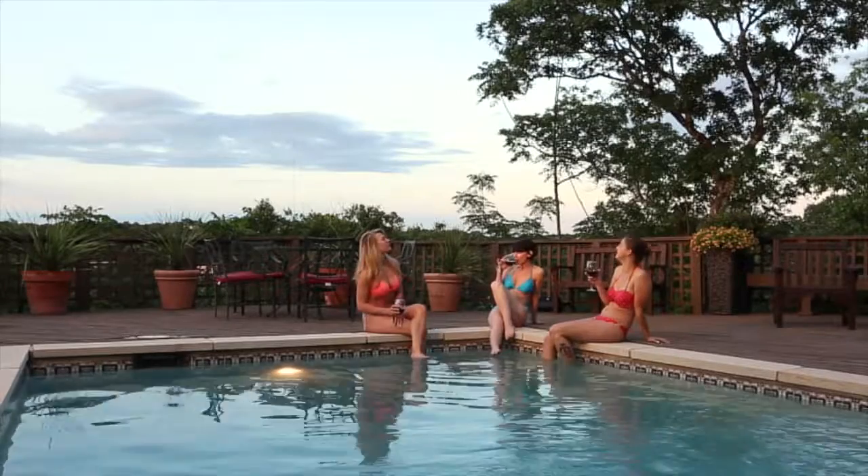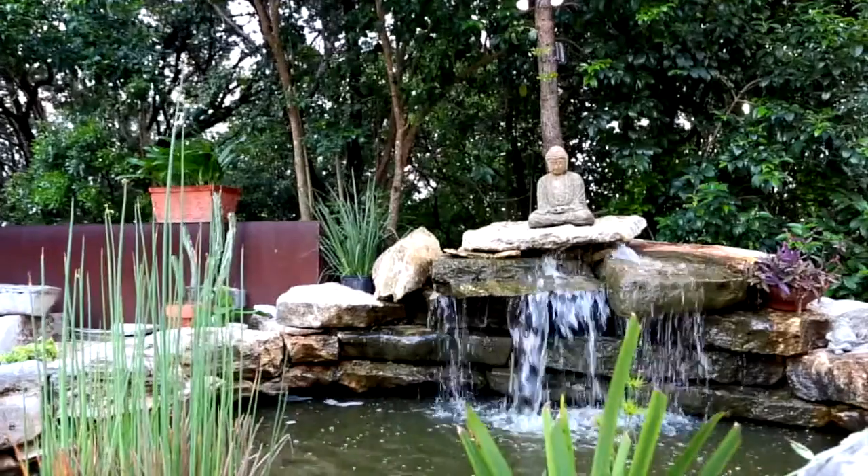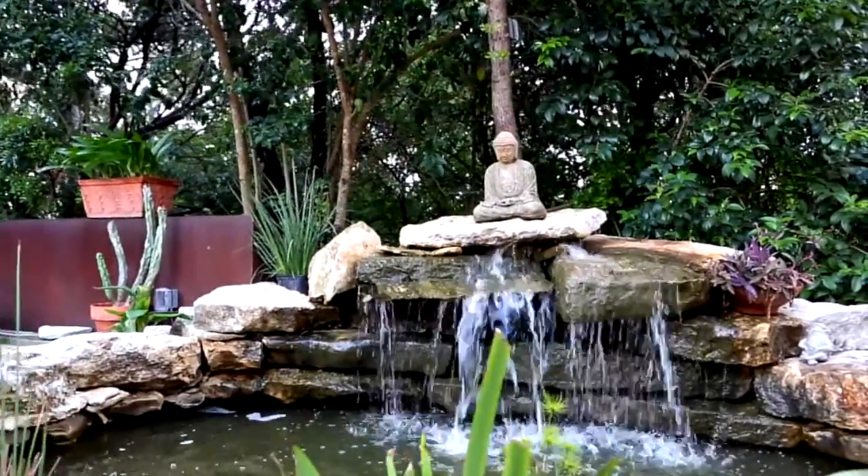This home was built for entertaining inside and out, with great indoor-outdoor flow, spectacular landscaping, and ample space for outdoor enjoyment.